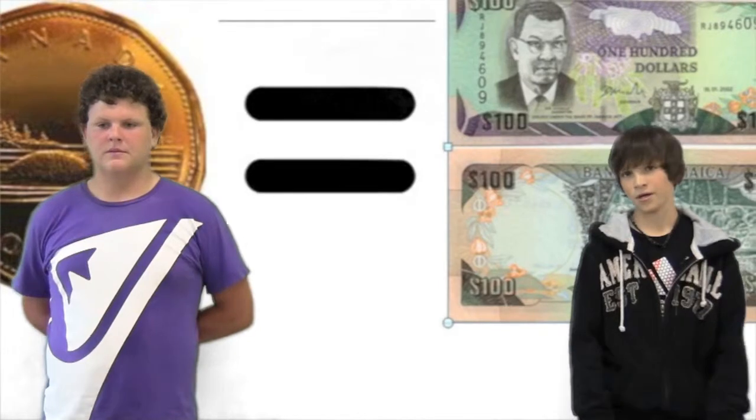As an English tourism destination, they speak English, so you don't have to worry about that. One dollar Canadian is about a hundred dollars in Jamaica, so you can have a lot more money there.